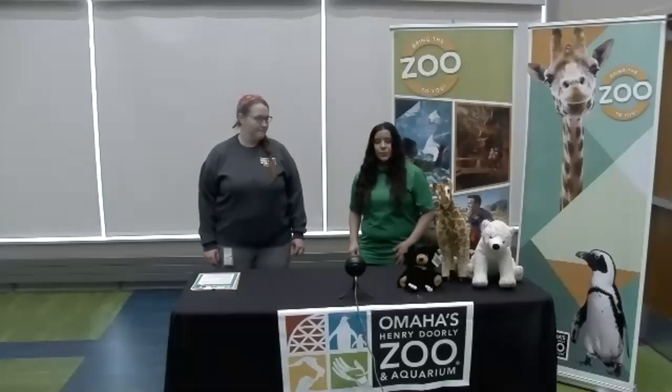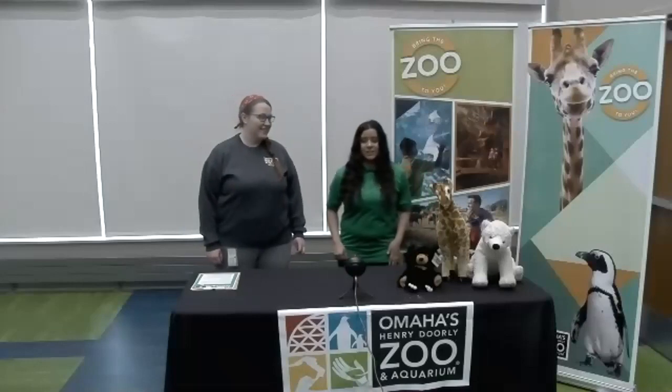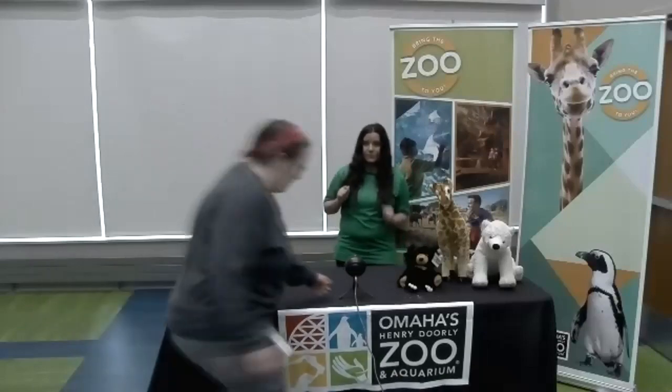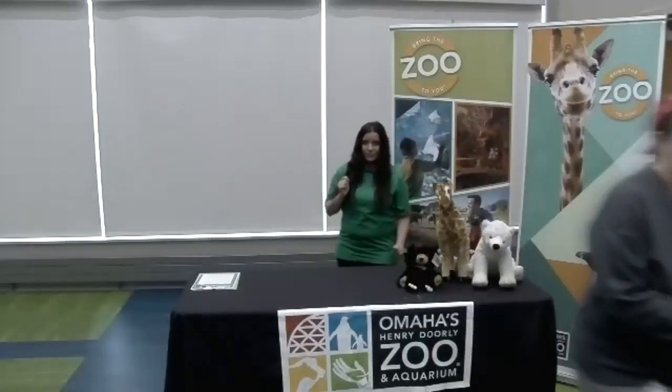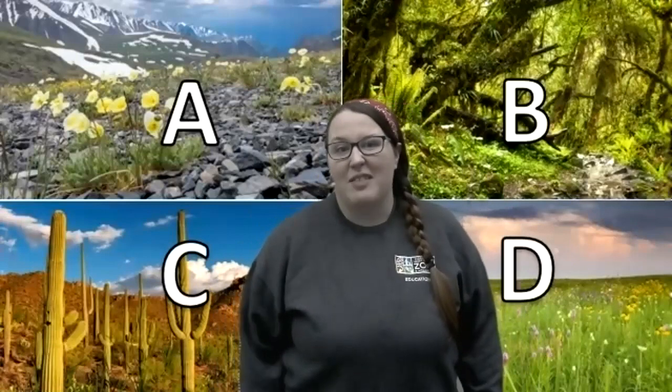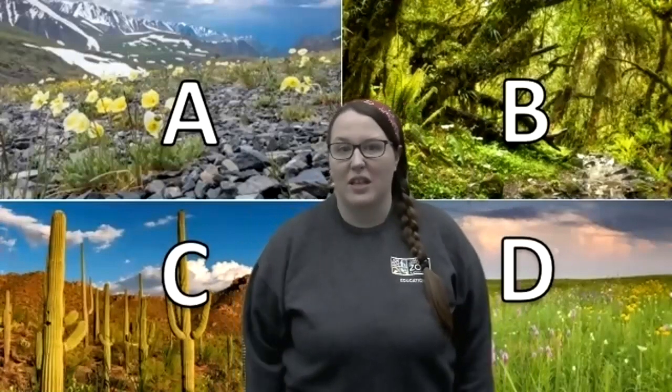I love sloth bears. Would you like to hop over there and teach them a little about them? I would love to. Let's go. All right, hi everyone. First I would like to talk about the habitat that a sloth bear lives in.